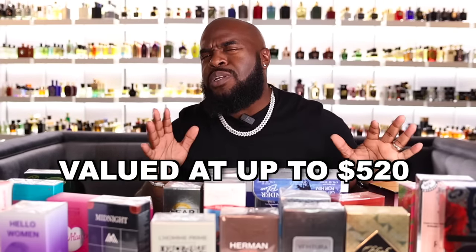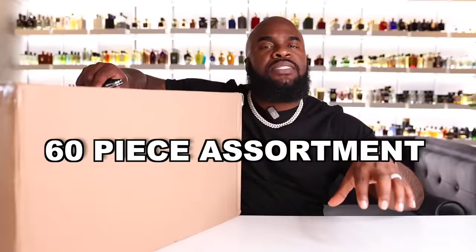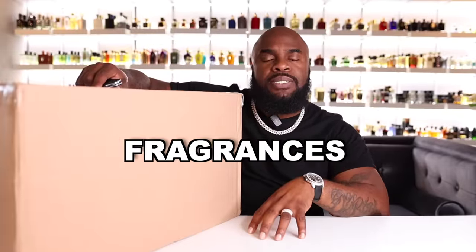This box contained fragrances inspired by niche houses and was valued up to $520, but being real — with the testers, gift sets, and smelling some of these — I'd say it's more like $200. But if you want to take the guessing game out of fragrances, check out my friends over at Maxaroma.com — your one-stop shop for all things fragrance, from candles to skincare and niche and designer fragrances, so you don't have to play the guessing game.